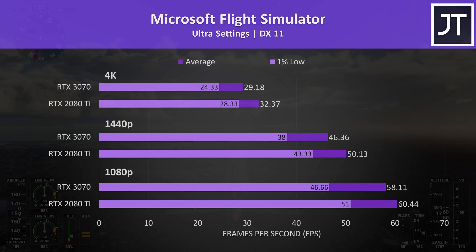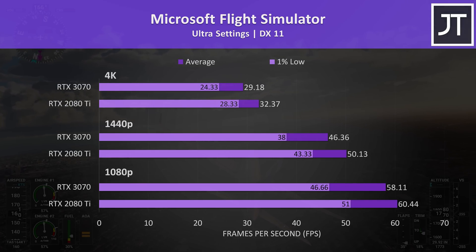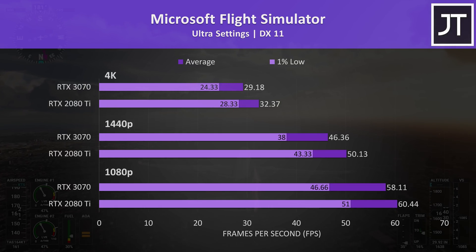Starting with Microsoft Flight Simulator, the 2080 Ti was ahead of the 3070 at all resolutions, though not by much — just 3-4 frames on average. This equates to the 2080 Ti being about 8% faster at 1440p, the second biggest difference at this resolution out of the 11 titles tested, but realistically it's not a huge change at just 4 FPS difference.